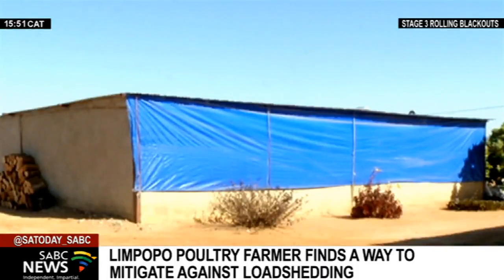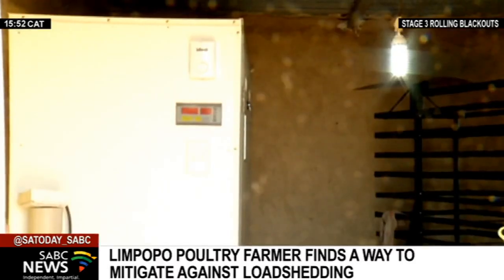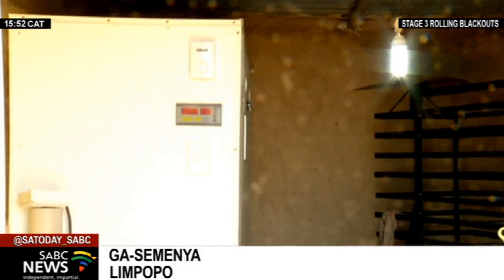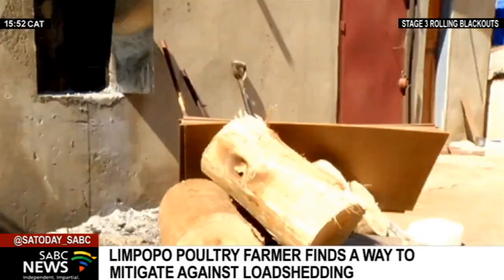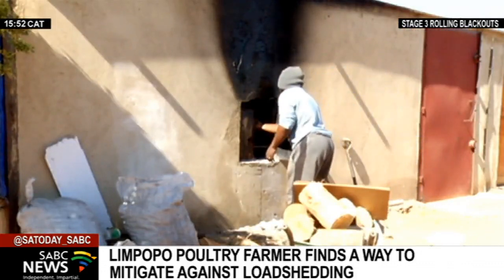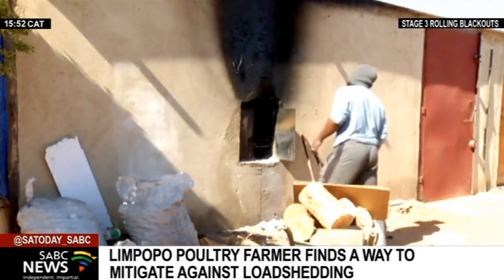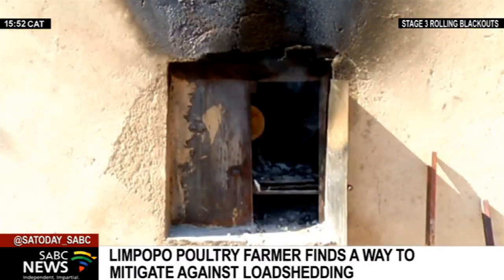A chicken breeding plant that has been up and running from its owner's home for about 10 years. As power supply has become inconsistent in recent months, a generator was acquired as backup for the egg incubator. Customized coal and firewood-powered heaters were also built into the chicken coop's walls. There are also solar-powered lights throughout the coops. The owner says the business would have collapsed had they not found an alternative source of heating and lighting.